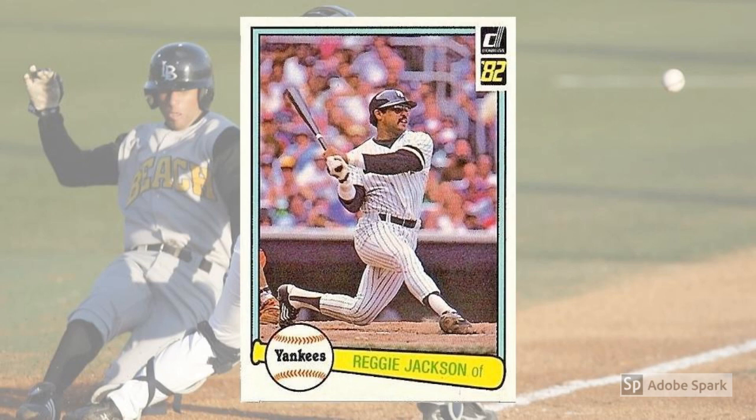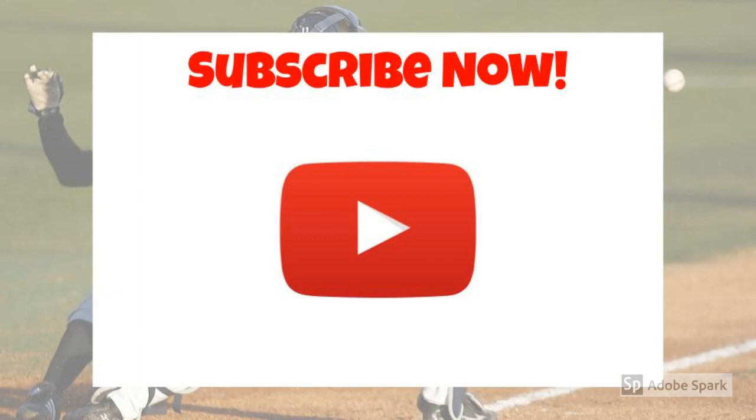Like our video? Then like our videos and subscribe to our channel. WaxpackGods.com